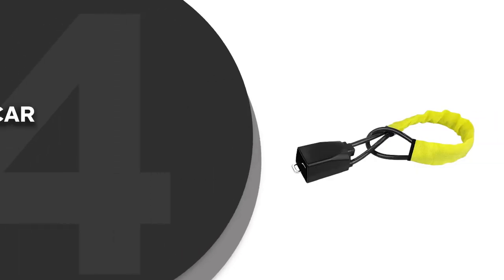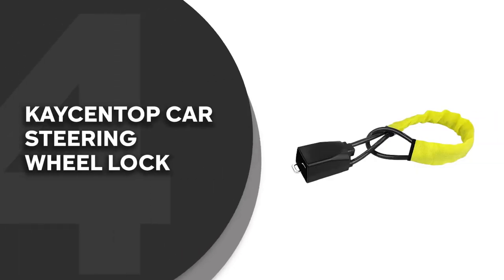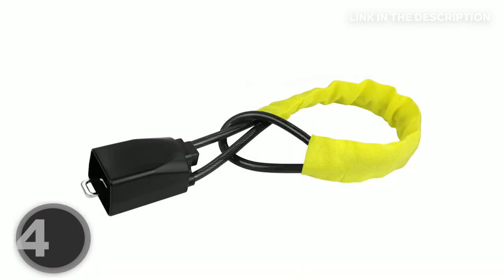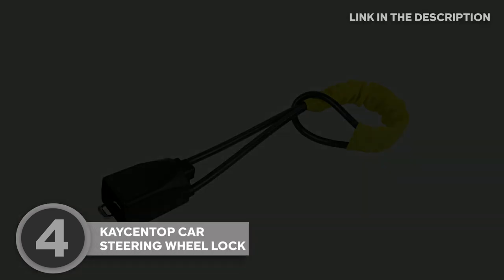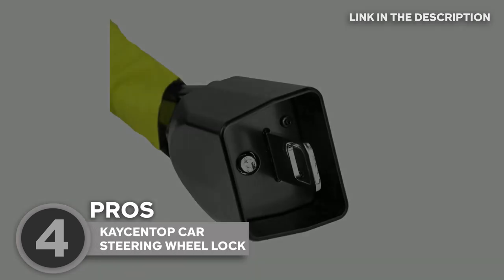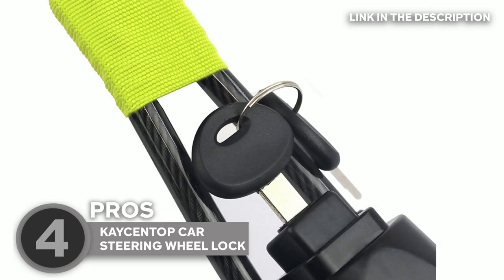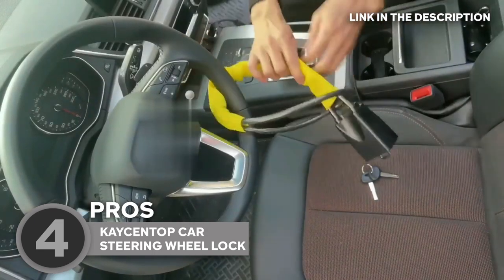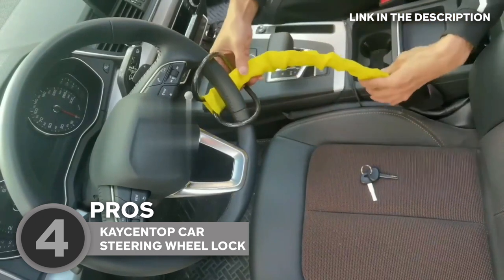The fourth steering wheel lock on our list is the Case and Top Car Steering Wheel Lock, which TrustedShoptyGuy.com has awarded a 4-badge rating. The sleek and mighty Defender brings a whole new level of security to your beloved vehicle. It's built like a tank — constructed with robust materials, it offers the kind of protection that sends car thieves packing.